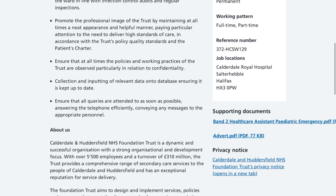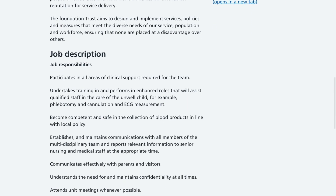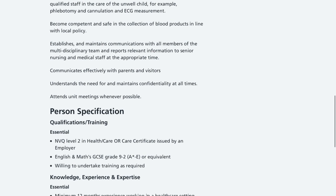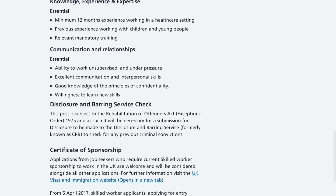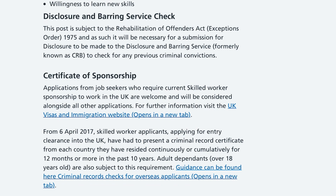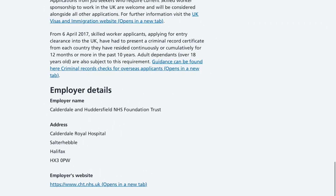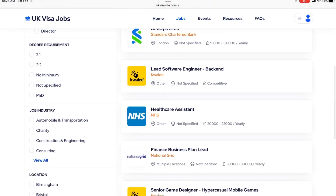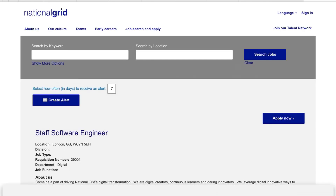Make sure you read through the main duties of the job, as this will help you with your cover letter and CV. Research the organisation's values as well. The job description and personal specification are listed there, covering qualifications, training, knowledge, experience, expertise, communication, and DBS requirements. Most importantly for us, it mentions certificate of sponsorship — applicants from job seekers who require skilled worker sponsorship to work in the UK are welcome and will be considered alongside other applicants.